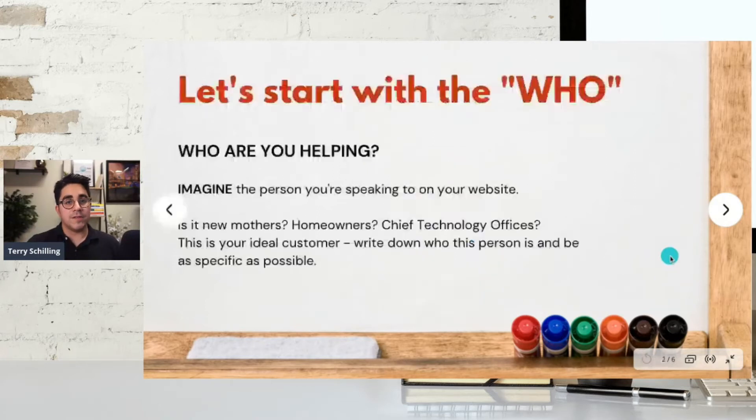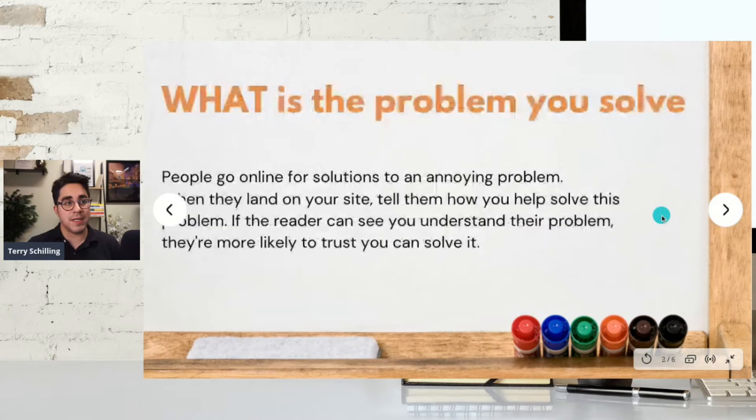So if we go to the who — who are you helping? Imagine the person you're speaking to on your website. Is it new mothers, homeowners, chief technology officers? This is your ideal customer. Write down who this person is and be as specific as possible. One exercise I like to do is really go through what their day-to-day is like — what happens when they wake up, what problems arise throughout their day.